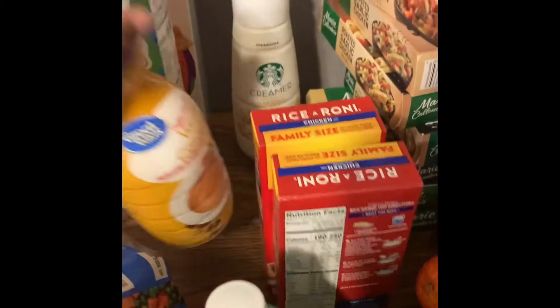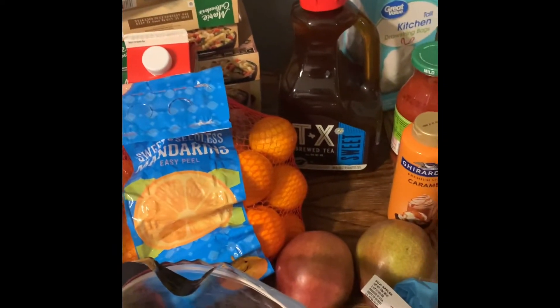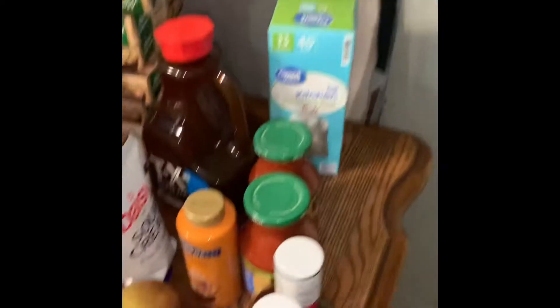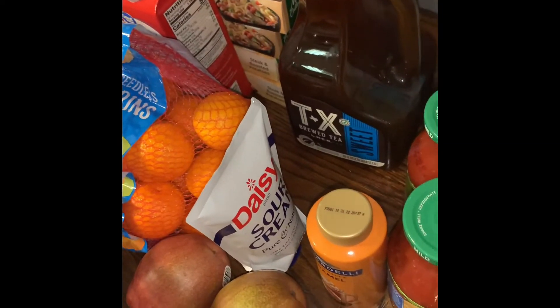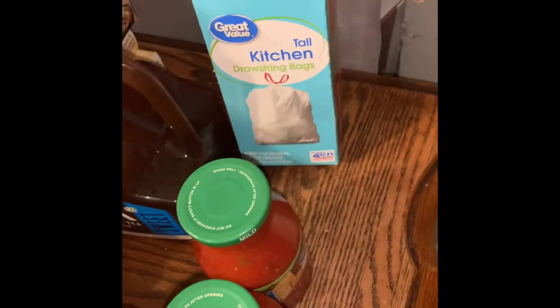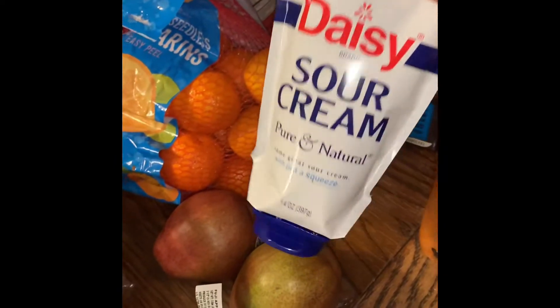I bought the kids their own coffee creamer too. We got tea — I've never had this kind before, but I thought I'd taste it. We ran out of trash bags, can you believe it? Two things of salsa, and sour cream for tacos.